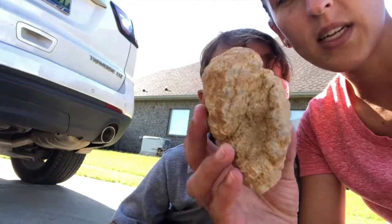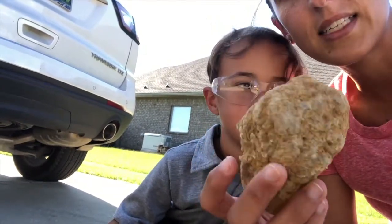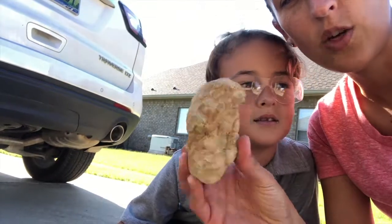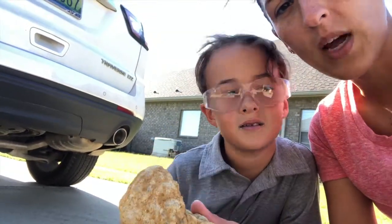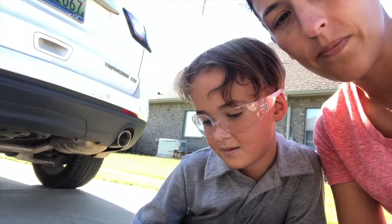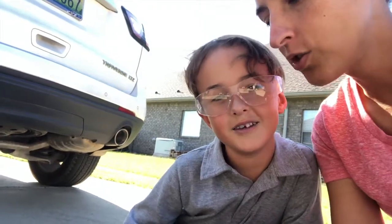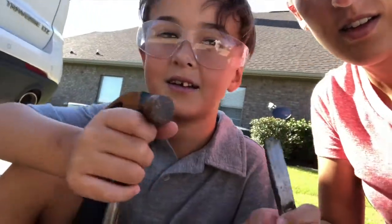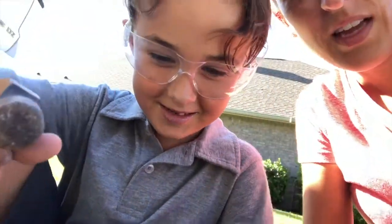So we got this rock and Jacob's really excited about breaking it open. Jacob and his daddy got it at the flea market and we've been saving it so we can do a video. Are you guys ready to crack this rock open? Good — show the kids what tools you're going to use. Got a hammer and a chisel. And Jacob, what do you have on your face? Safety goggles, so we don't get nothing in our eyes.